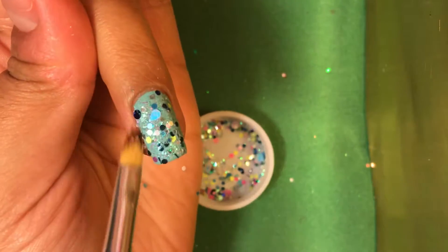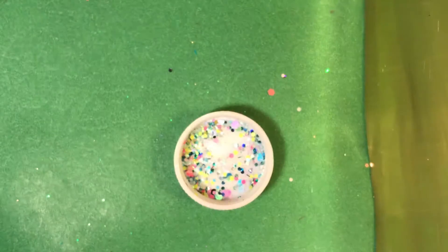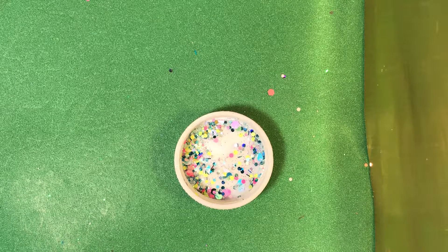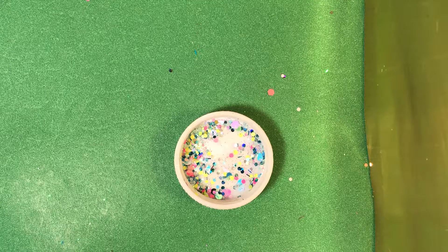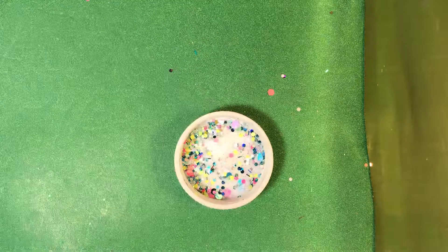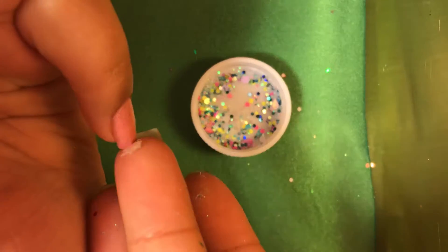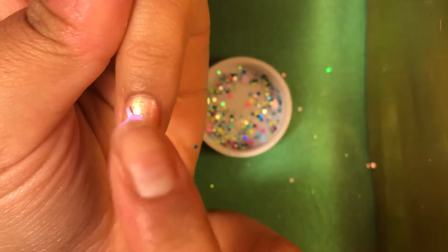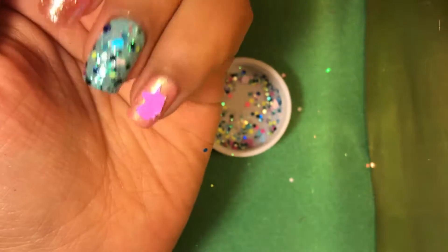For my last finger I'm going to use the Unicorn Heads — they're iridescent and beautiful. I'm just placing one head on my pinky because they're huge, so I don't want to overwhelm it. I'm putting it right here towards the middle of the nail, placing it on with my fingers since it's much easier. There we go — that's super cute. I love these glitters, they're so pretty.